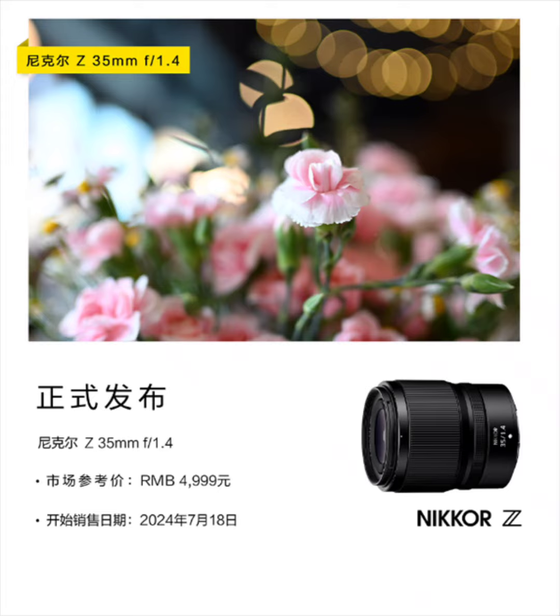The lens supports silent autofocus and utilizes a stepping motor in its operation. The lens comes with dust and water resistance, thus enhancing its reliability.